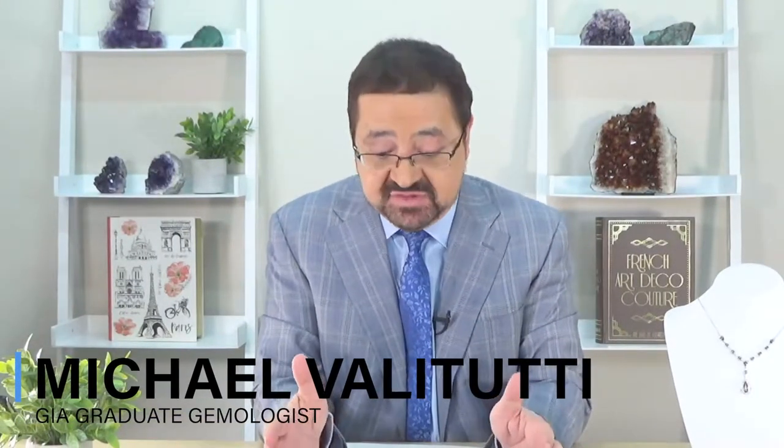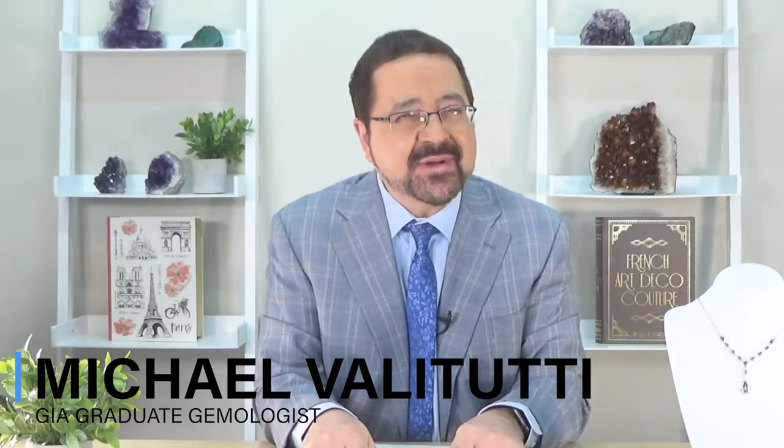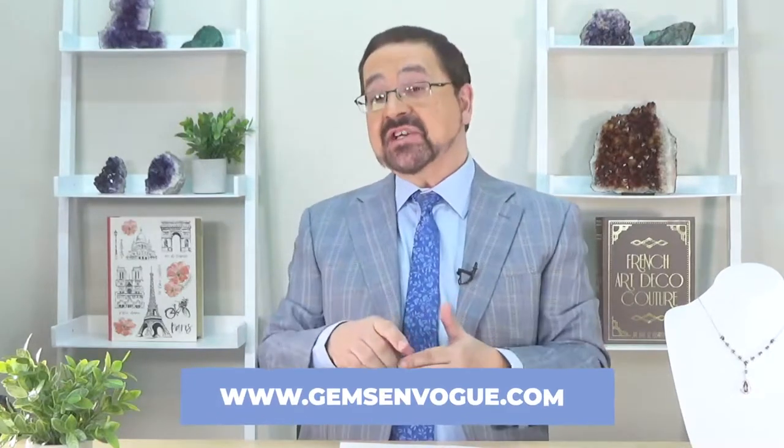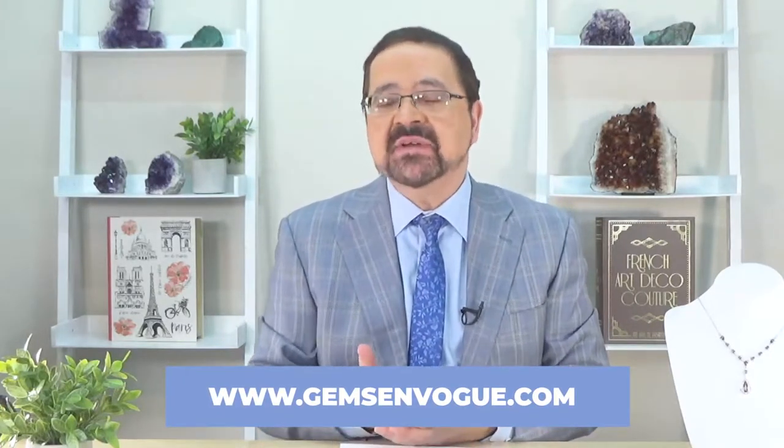It's another special day of 10% off and today we're going to take 10% off all Topaz jewelry at JumsEnVogue.com. Absolutely — but how about if I show you a very special topaz, which is my famous Mataroka color topaz.